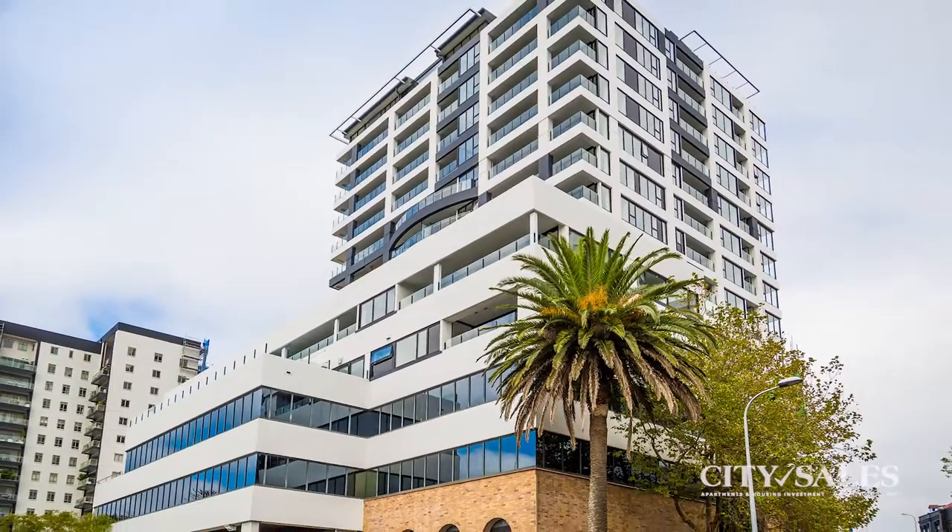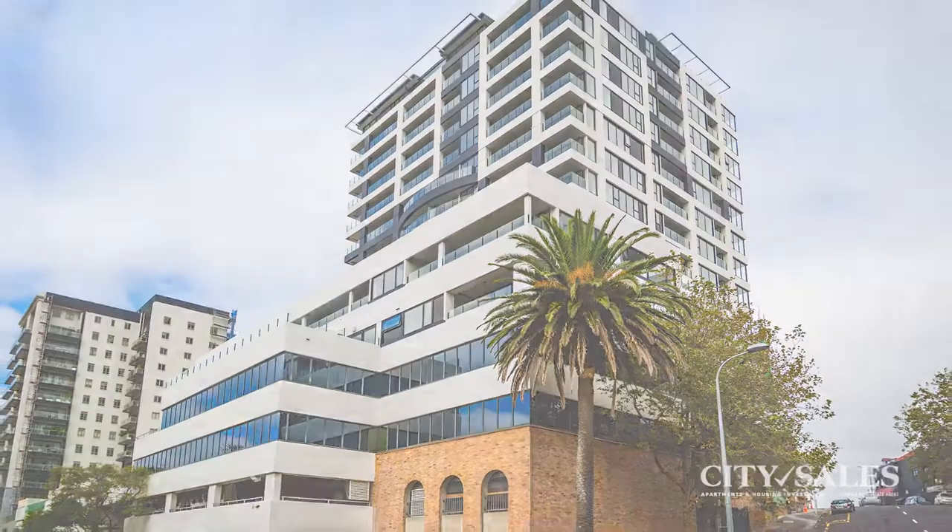The apartments are almost complete. I look forward to hearing from you about this great opportunity.